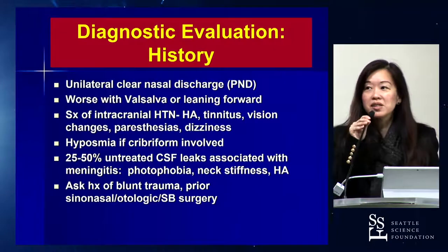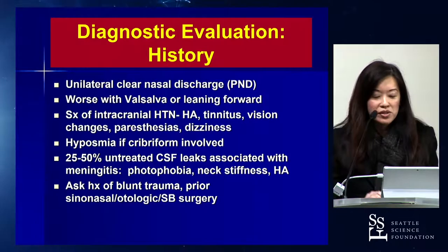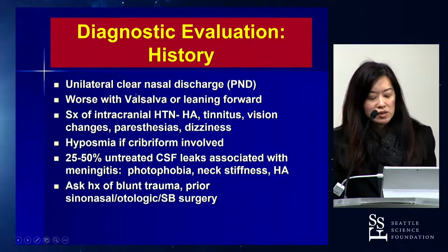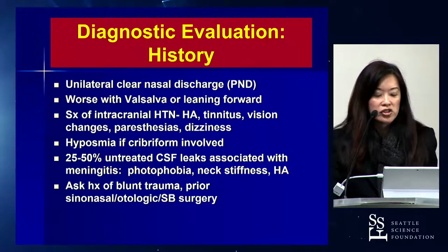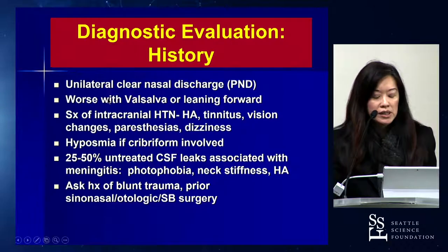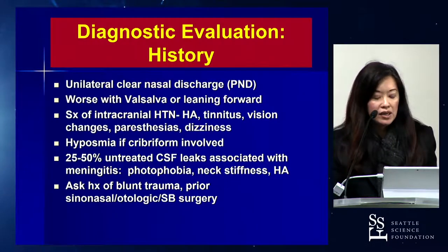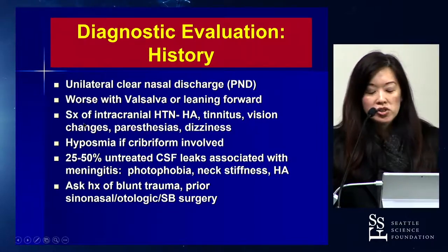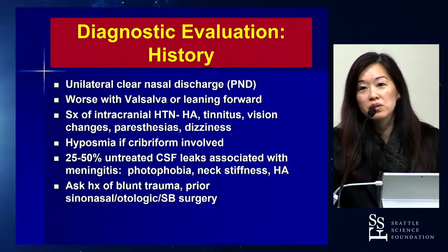For any diagnostic evaluation for CSF leaks, we still have to start with a comprehensive history. Usually, patients complain of unilateral clear nasal discharge that seems to worsen when they valsalva or when they lean forward. I think it's important to ask about symptoms consistent with intracranial hypertension. I've seen more and more spontaneous leaks as opposed to traumatic leaks.